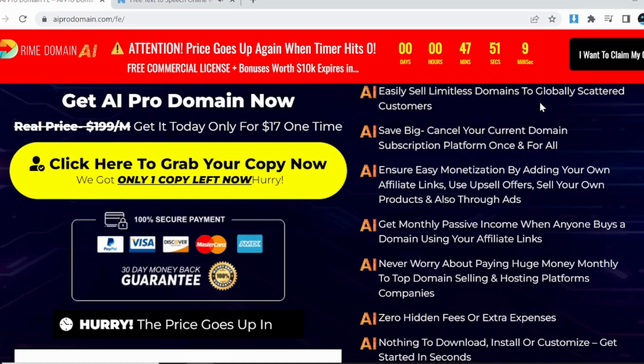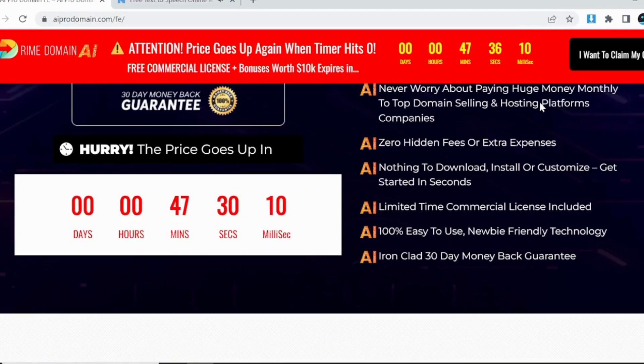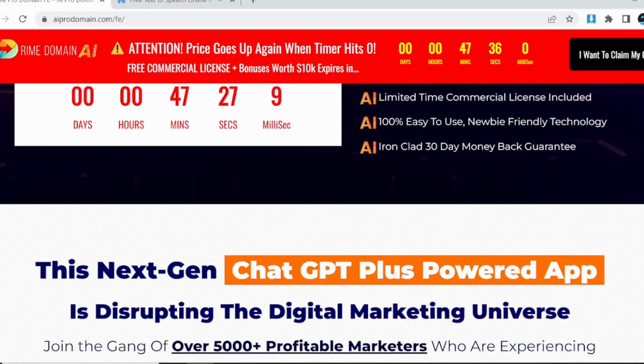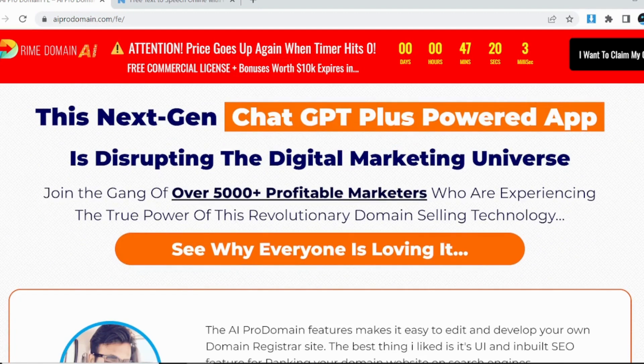Fill the existing gaps in domain registration platforms and get first mover advantage. Automatically add millions of domains from every TLD. Easily sell limitless domains to globally scattered customers. Save big — cancel your current domain subscription platform once and for all.